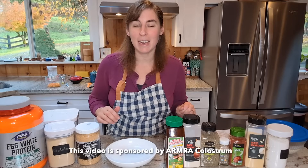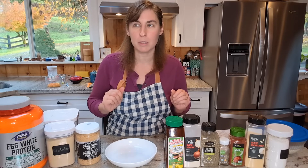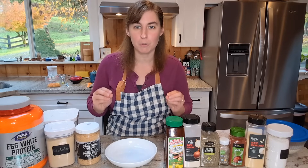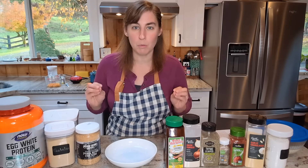Hey friends, in the video today I am going to attempt to keto-fy one of the most delicious comfort food dishes out there. We are going to do keto chicken and waffles.